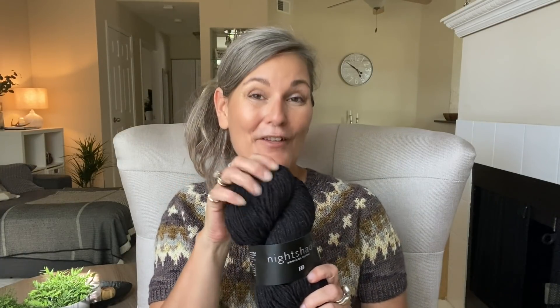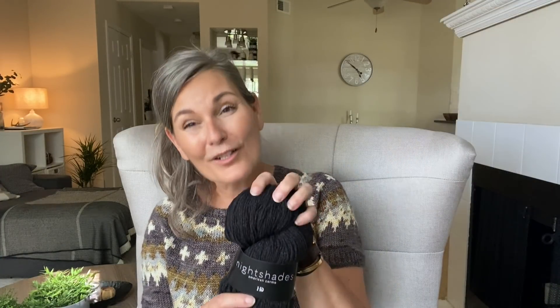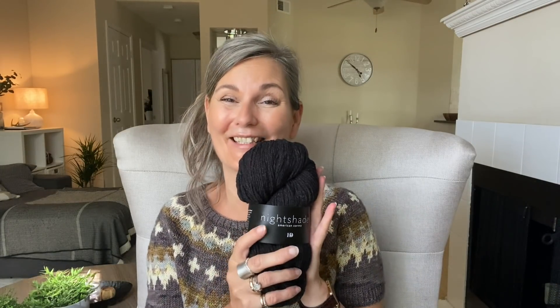I have not decided if this yarn should become a whole new design I have in my mind — a very simple boat-neck sweater with a large ribbed edge up here, a little boxy, short, long-sleeved cozy thing — or if it should become one of my old designs, the Helga sweater. I'm going to put in a photo so you can see — it's also a snuggly, cozy sweater. I think this wants to be a cozy sweater because it's this American Cormo and it's so squishy and just delicious.